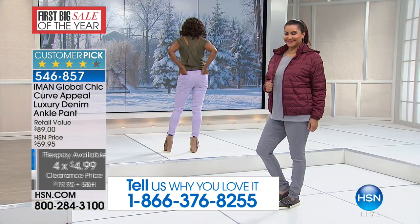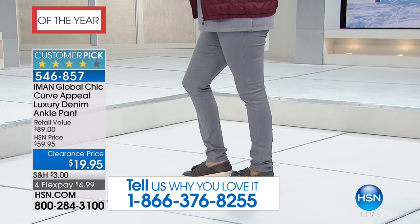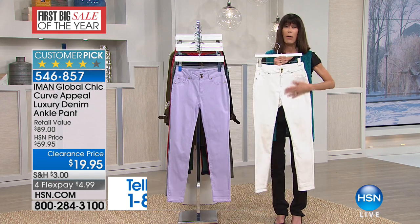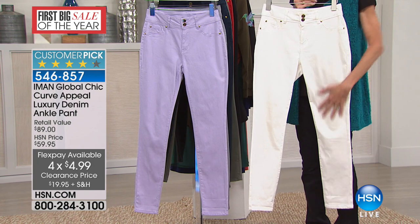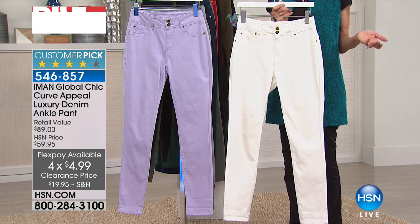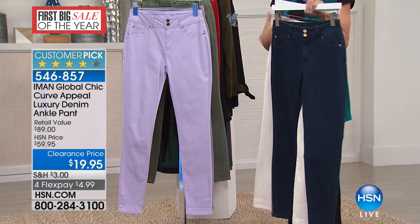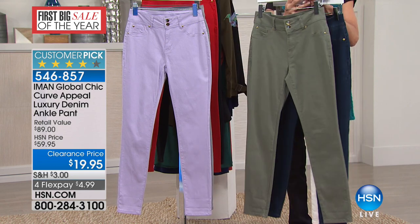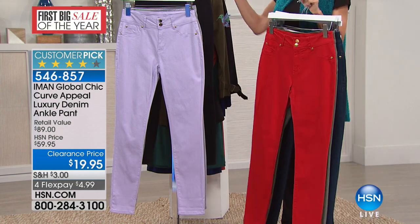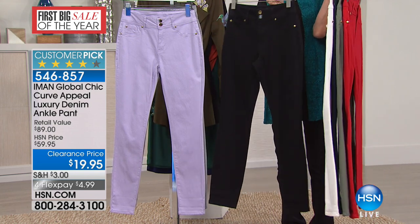We have fewer than 500 on the taupe gray. We're getting ready for spring — when they come back, they're going to be $60, so $19.95 is great. We have them available in denim and in olive — fewer than 80 in the olive. We have red — only a hundred left in the red. And we even have some black — about 200 in the black.